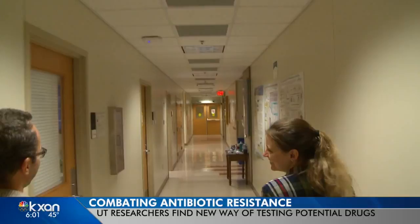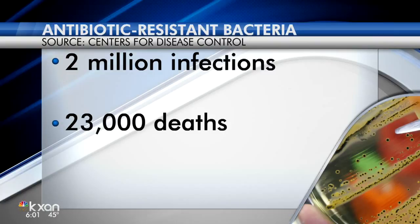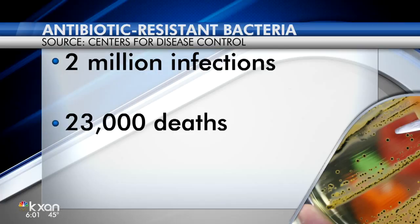Nationwide, worldwide. Alyssa Gord, KXAN News. According to the CDC, each year in the United States, at least 2 million people become infected with bacteria that are resistant to antibiotics, and at least 23,000 people die each year as a direct result of these infections. That's why the CDC is investing quite a bit of money to combat antibiotic resistance.